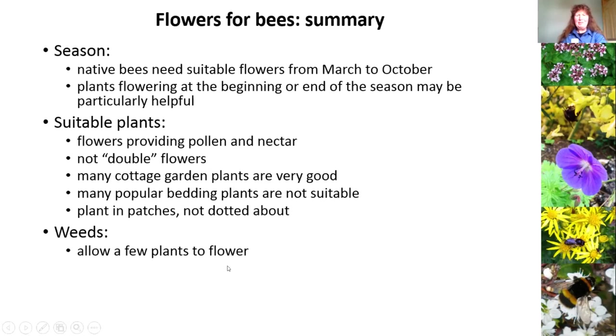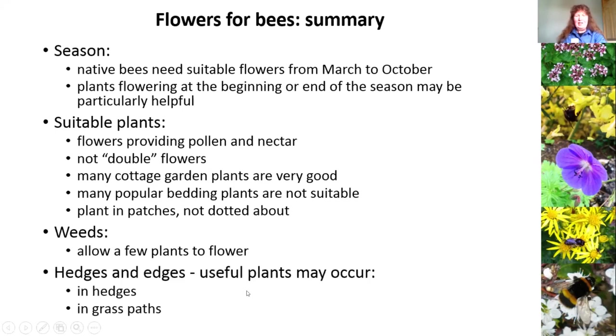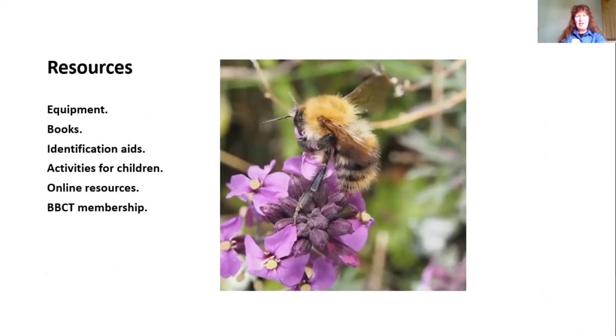Weeds can be very important too. My favourite is the dandelion — deadhead your dandelions. You also find useful plants in hedges, grass paths, and lawns. Dave Goulson, who set up the Bumblebee Conservation Trust, has his own suggestion: leave your grass longer and cut less often, because in lawns there are often plants like clovers which can be very good for bumblebees as well. Don't cut your grass too often and you may find you've got a lot of beautiful, bee-friendly plants in your lawn.